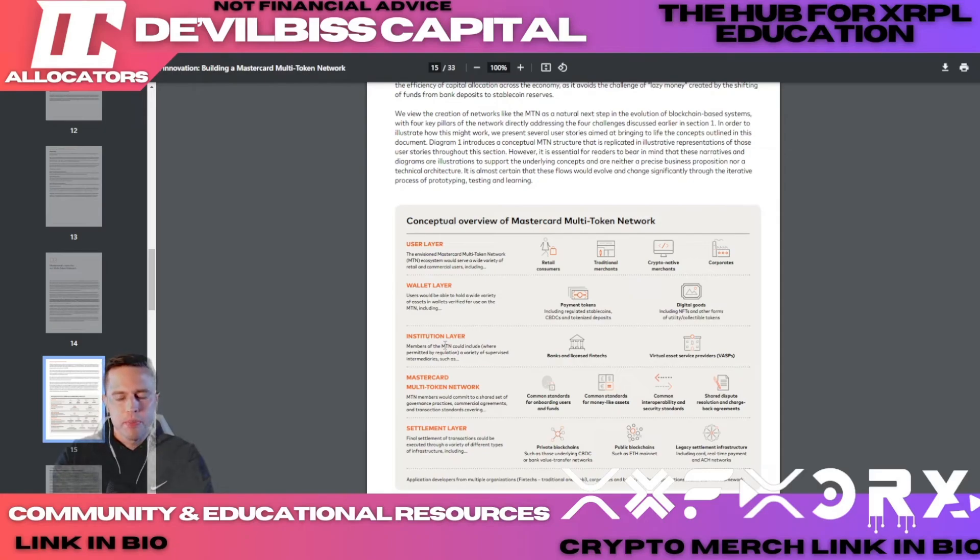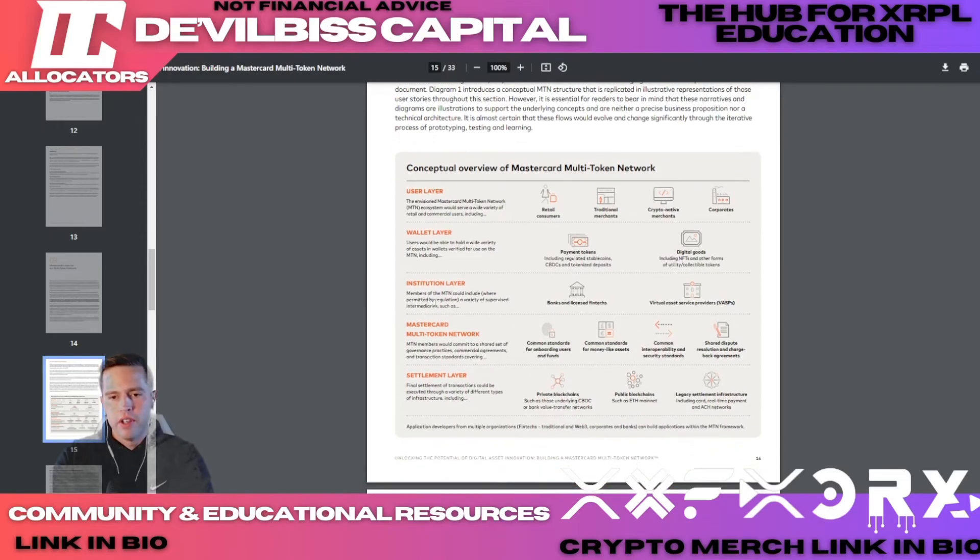The institutional layer includes banks and licensed fintechs or virtual asset service providers — Ripple is a VASP and many are getting that license. Under that is the Mastercard multi-token network, and then you have the settlement layer, which could be a private blockchain such as those underlying CBDC or bank value transfer networks, or public blockchains such as ETH mainnet. Note it says 'such as' — implying more blockchains than just Ethereum. What private blockchains are they talking about for central bank digital currencies?